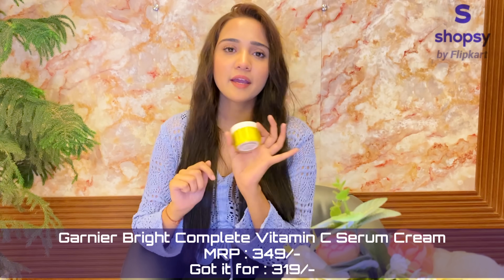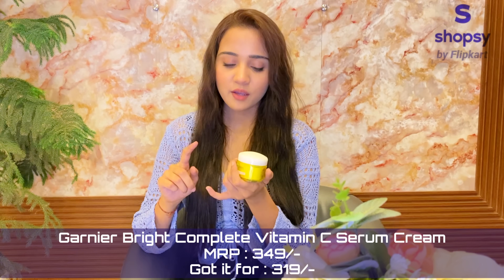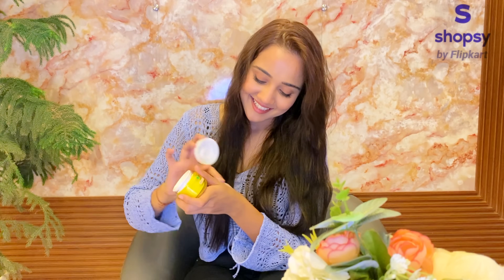This cream I got for Rs.390. This is my vitamin C serum, this is my sunscreen, and this is my moisturizer — so it is all in one kind of a cream. It is very good, it is hydrating and nice. I use this cream after my face wash and toner, and that's it on my face.